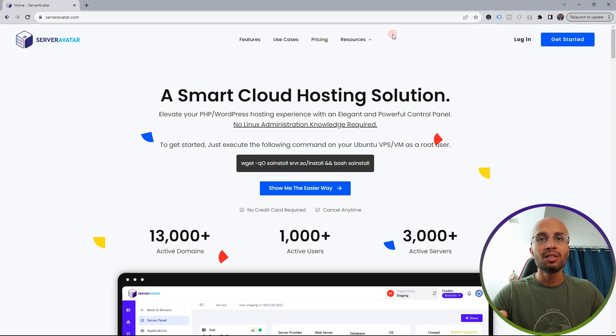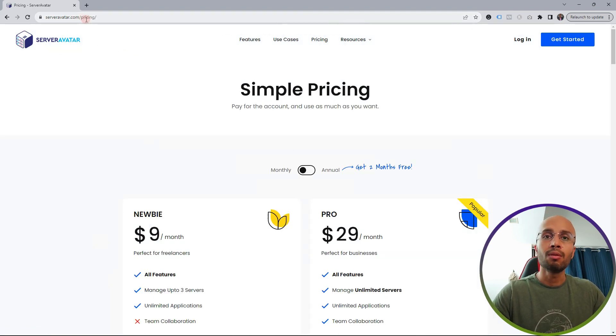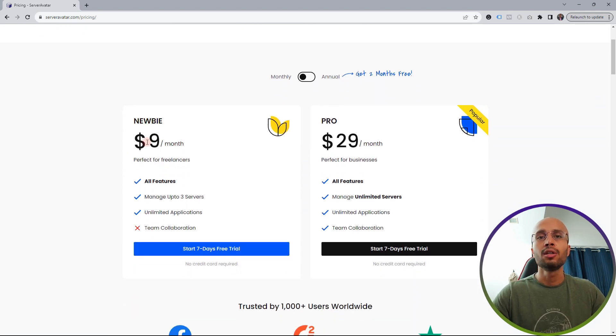Now we are going to install a control panel for our server. The one I recommend is Server Avatar — go to serveravatar.com and check their pricing page. If you're just running one website for your own business or blog, the Newbie plan at $9 per month is enough. It allows you to install three servers. You get all the features — the only thing missing is team collaboration. I use the Team plan because I have multiple clients, each on a dedicated private server with Server Avatar installed.